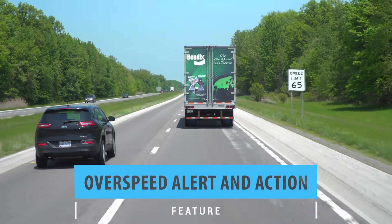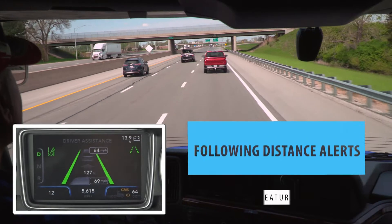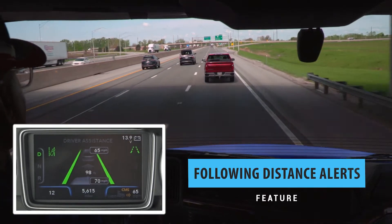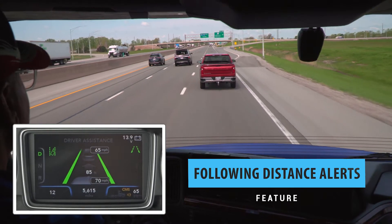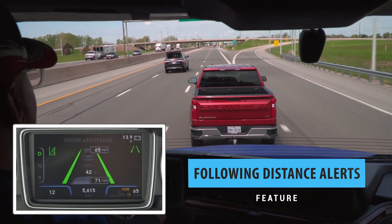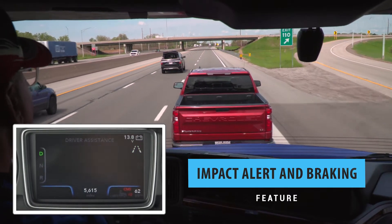Overspeed alert and action, which alerts the driver when the speed limit is exceeded. Following distance alerts, which alert the driver when a vehicle in front of the truck slows down and the gap between that vehicle and the truck closes. Plus, the impact alert followed by collision mitigation braking to help the driver mitigate a rear-end collision.